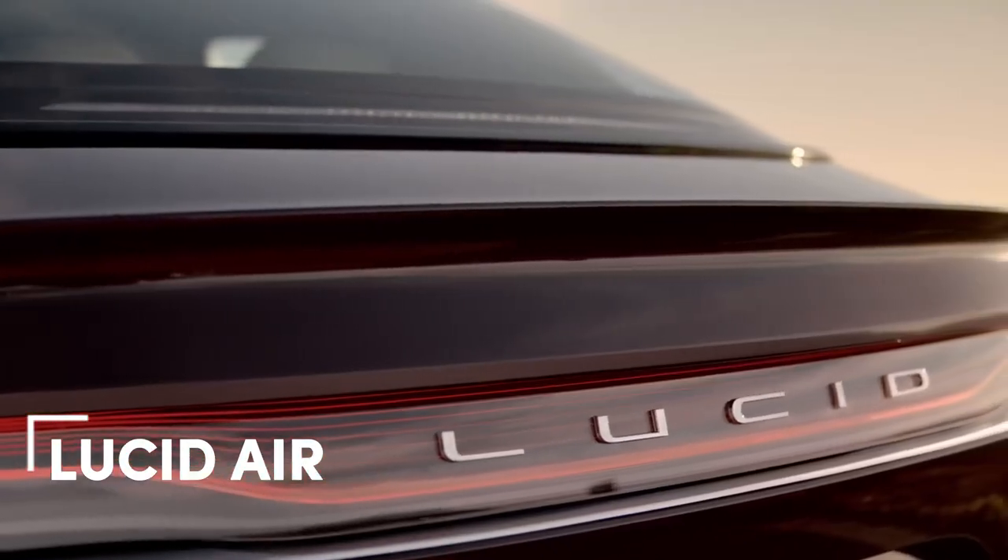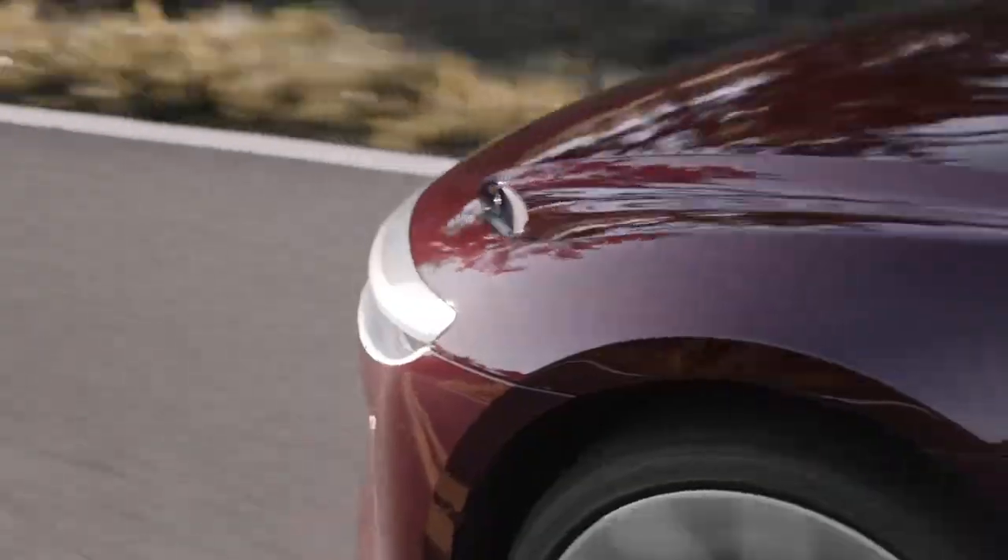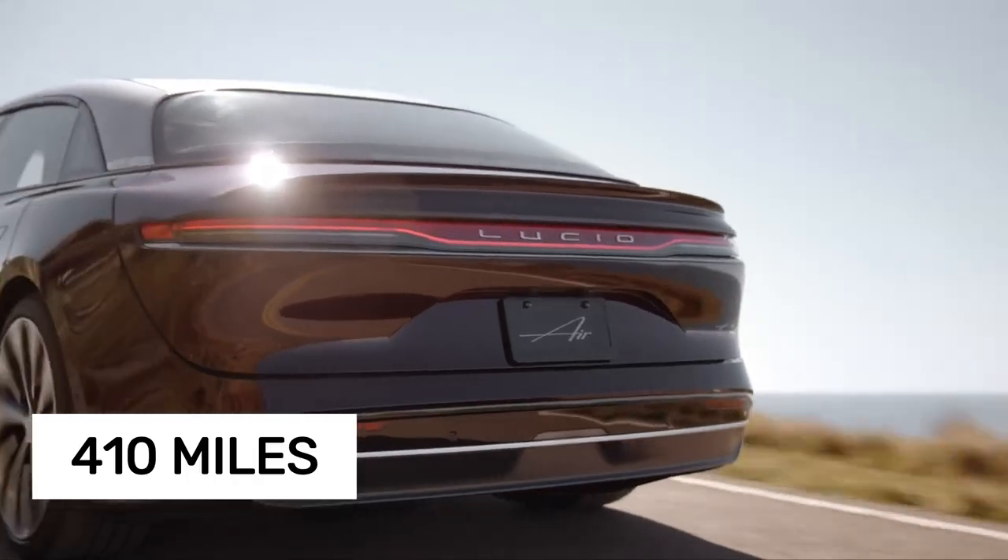Topping the list is the Lucid Air, setting a new standard for real-world highway range. In 2022, the 819-horsepower Air Grand Touring impressed with a remarkable 410 miles on a single charge.